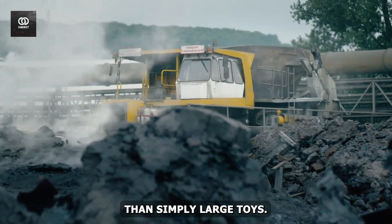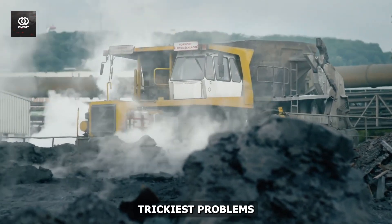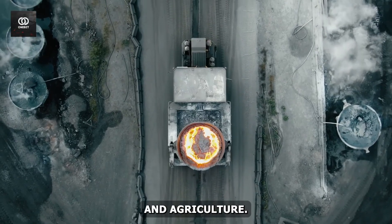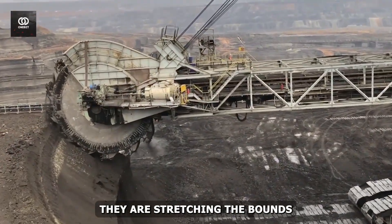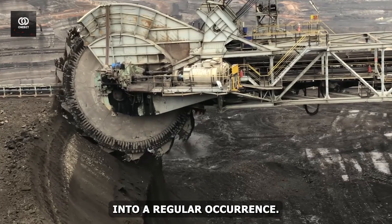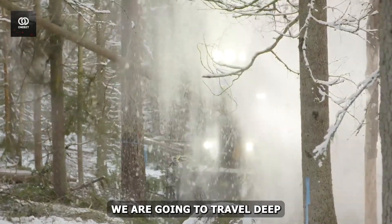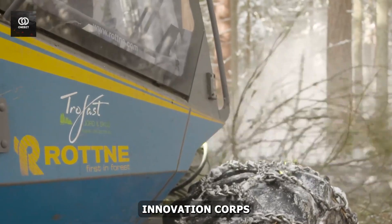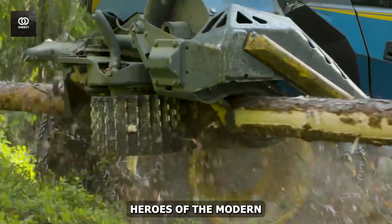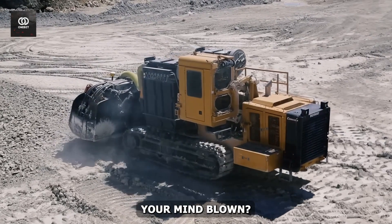These devices are more than simply large toys. They are revolutionary solutions to some of the trickiest problems in mining, construction, and agriculture. They are stretching the bounds of what is feasible, turning the impossibly attainable into a regular occurrence. So fasten your seatbelt — we are going to travel deep into the industrial innovation corps. Prepare to have your mind blown by the unsung heroes of the modern era of technology.